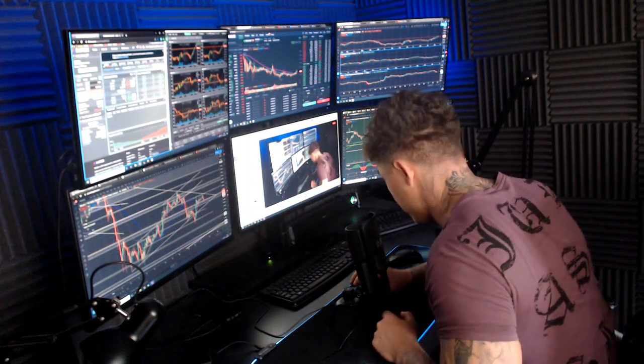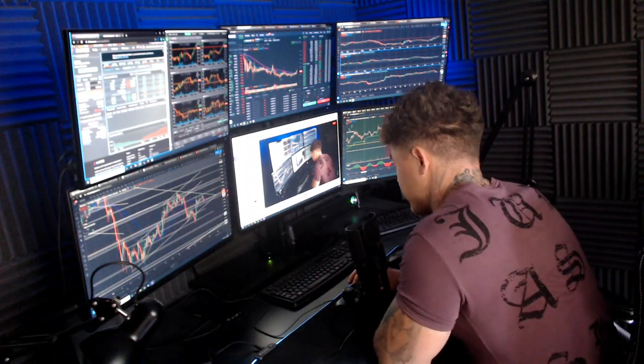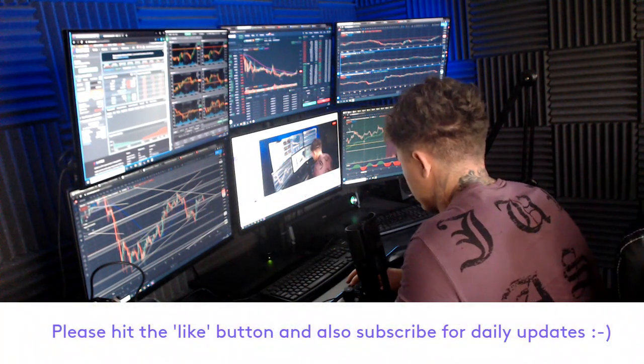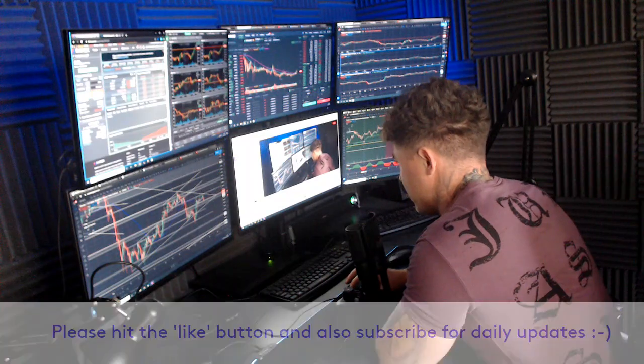Good morning guys, Dan from Trading With Dan here. Hope you're all well. This is our Bitcoin morning update, so if you guys wouldn't mind smashing that like button, we'll go straight over to those Bitcoin charts.